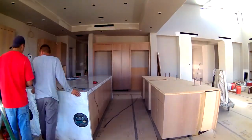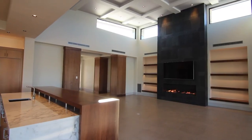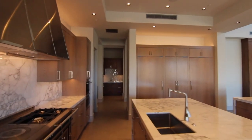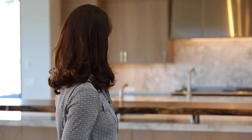We went above and beyond in this design and added two waterfall countertops, then continued the Michelangelo marble all the way to the ceiling on the backsplash. It really gives a touch of elegance and a very sophisticated look to the kitchen.